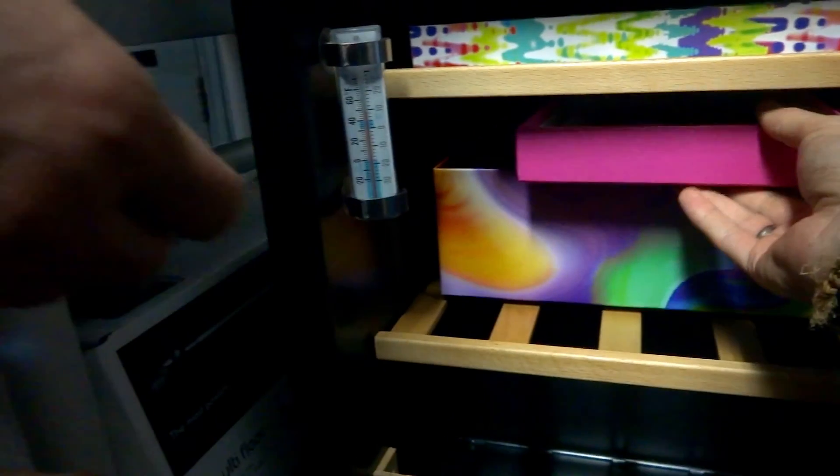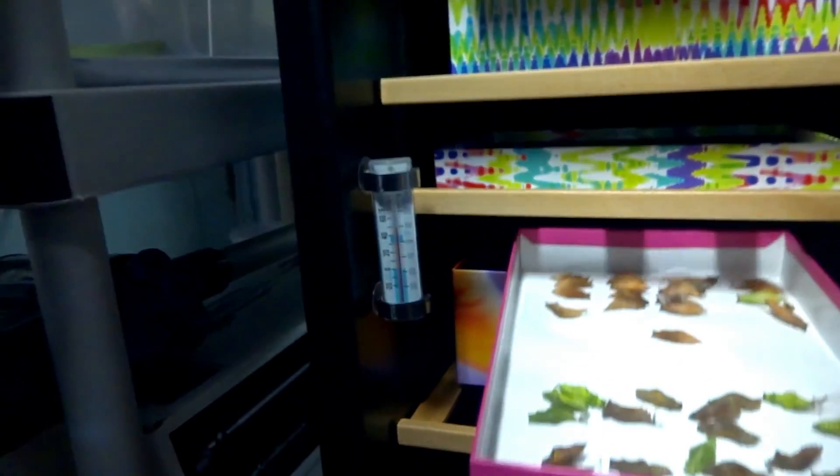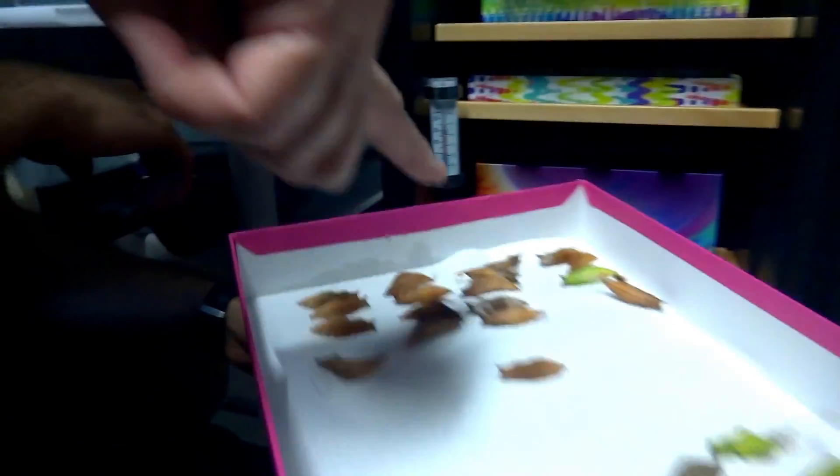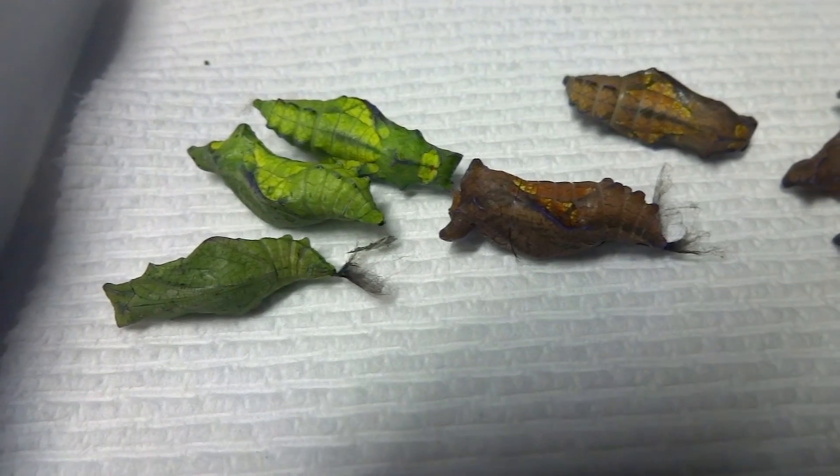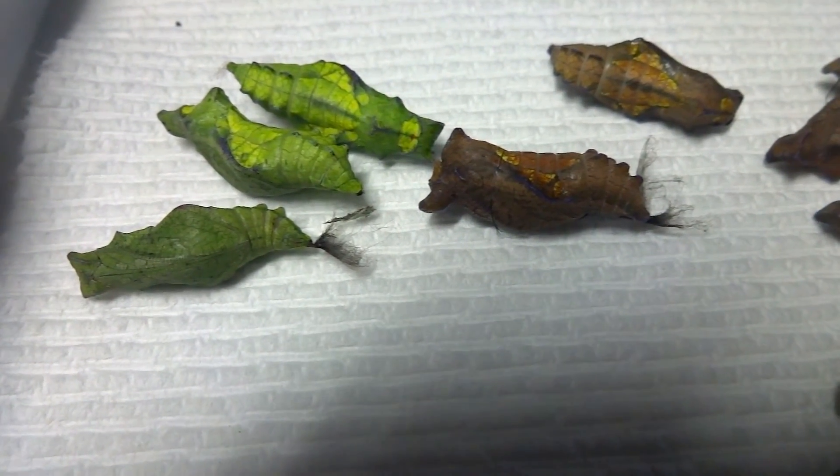What's down there? Oh, those are pipevine. These are the pipevines? Those are pipevine, those are spicebush, and those are spicebush. Look guys, these are pipevine chrysalids. Wow. They almost look related to spicebush. They do — they're very similar.